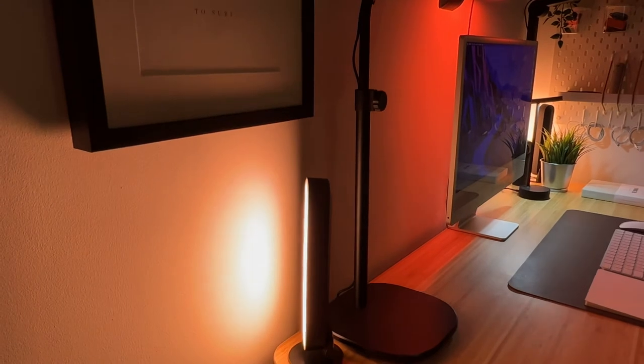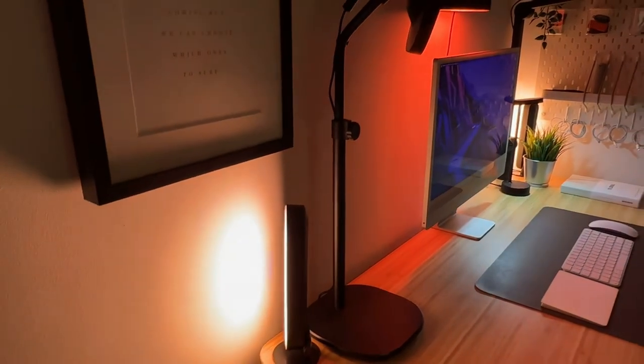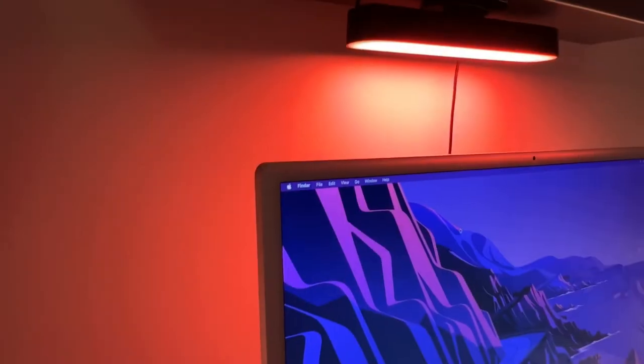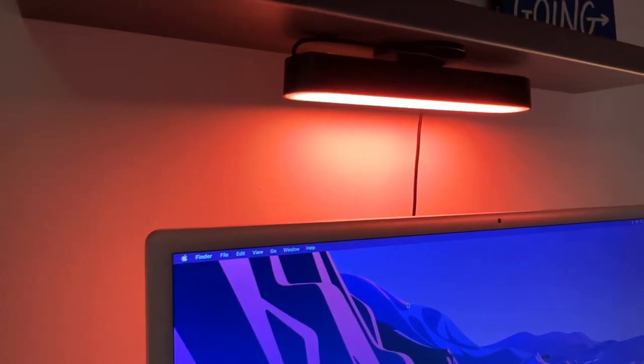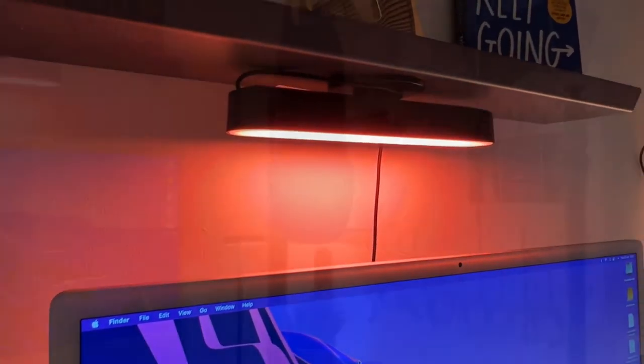For the ambience I've got three Philips Hue play bars that create any scene that you could possibly wish for, and they just finish off the desk and the room really well.